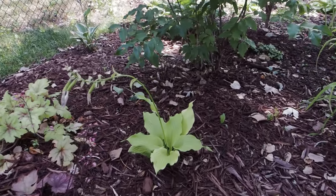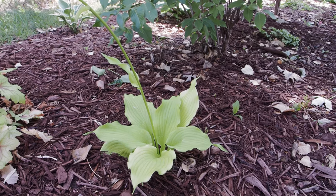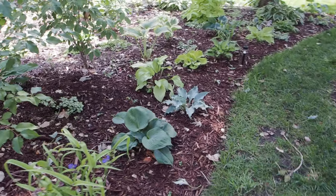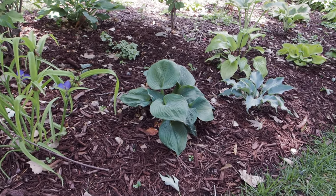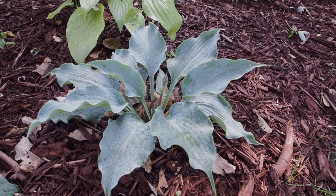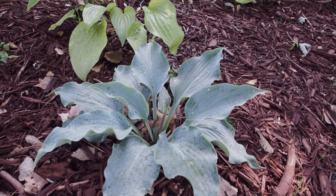This hosta I just put in earlier this year — this is a Dancing Queen. This is the most brilliant gold hosta; I love it with the frilly edges. It really brightens up an area and it'll get a few feet across. Highly recommend it. I'm not sure what this next one is called; I believe it might be Captain Kirk but it was in the clearance section so it could be wrong. Right next to it — I think this is my favorite hosta this year — this is called Dancing with Dragons. Isn't it just gorgeous, that ice blue with the frilly edges?